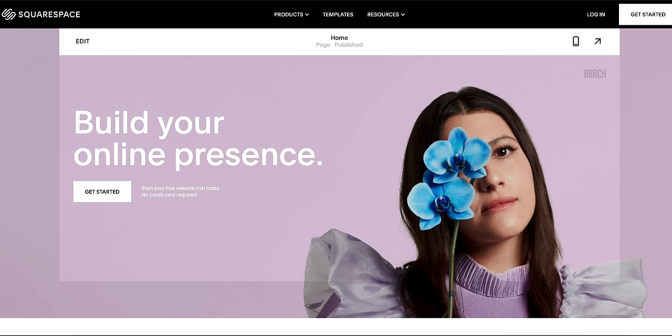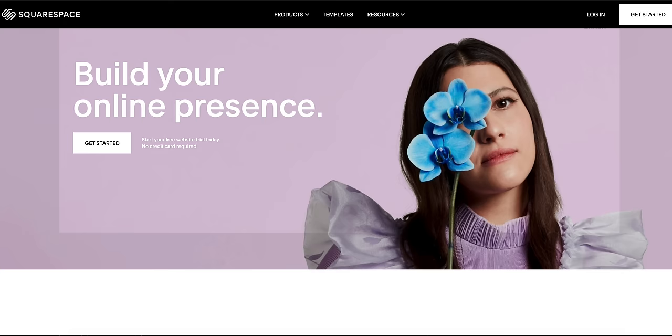A portion of this video is sponsored by Squarespace, the premier resource for creating and managing your own website.